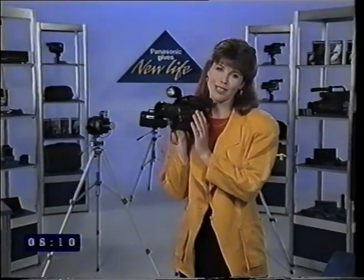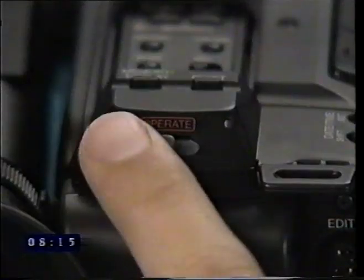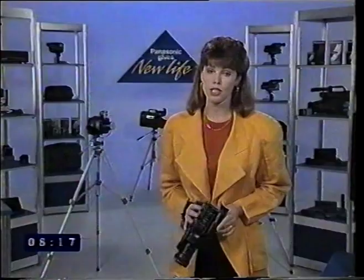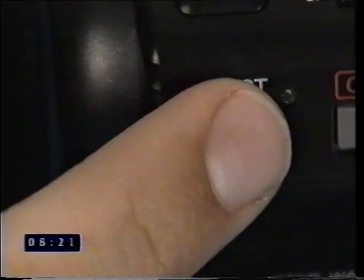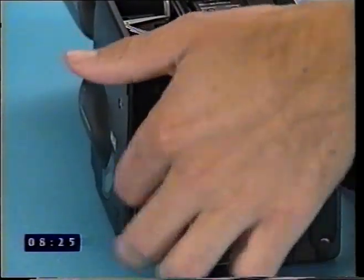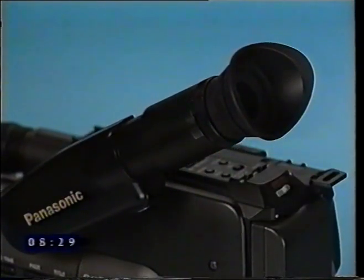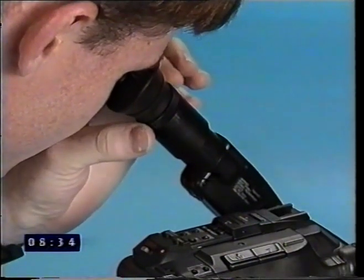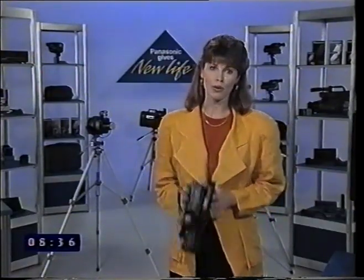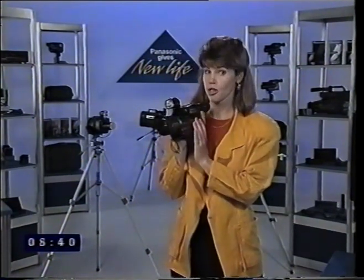Now you're ready to record. Slide the charged battery into the camcorder. Turn it on and ensure it's switched to camera mode, not VTR. Press the eject button and insert a cassette. On compact models, make sure the viewfinder is fully extended — the focus on the eyepiece may need to be adjusted to your eyes. Before you attempt to record, let's take a few moments to think about posture when shooting.